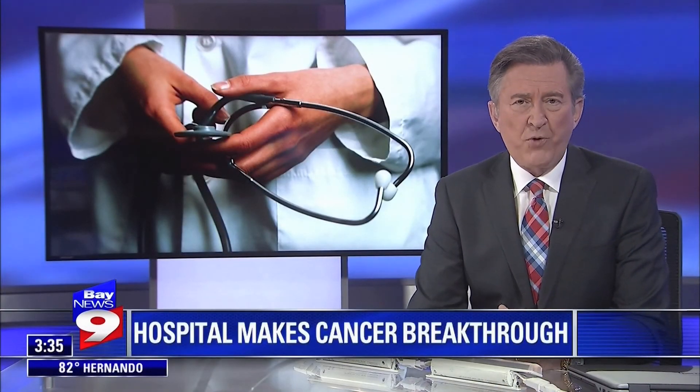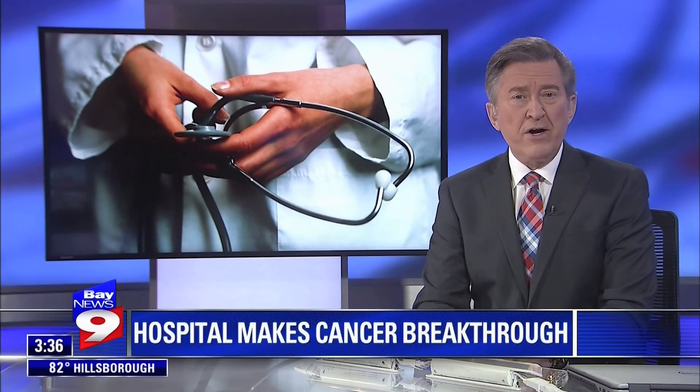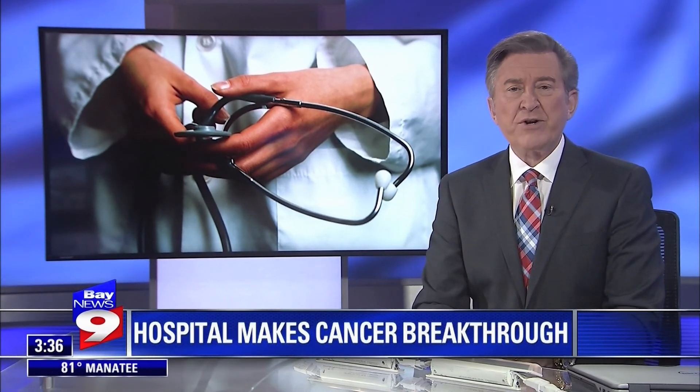Now to a Bay News 9 exclusive. Here's an amazing health milestone. Florida Hospital in Tampa says it is the first in the country to use virtual technology to cure pancreatic cancer. An elderly St. Petersburg man was the first to undergo that procedure and it was a tremendous success. Bay News 9's Josh Rojas walks us through the procedure in this story you'll only see here on Bay News 9.